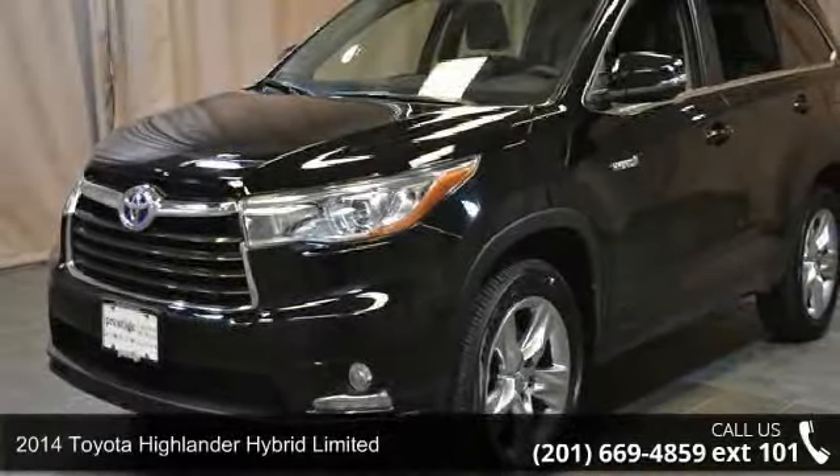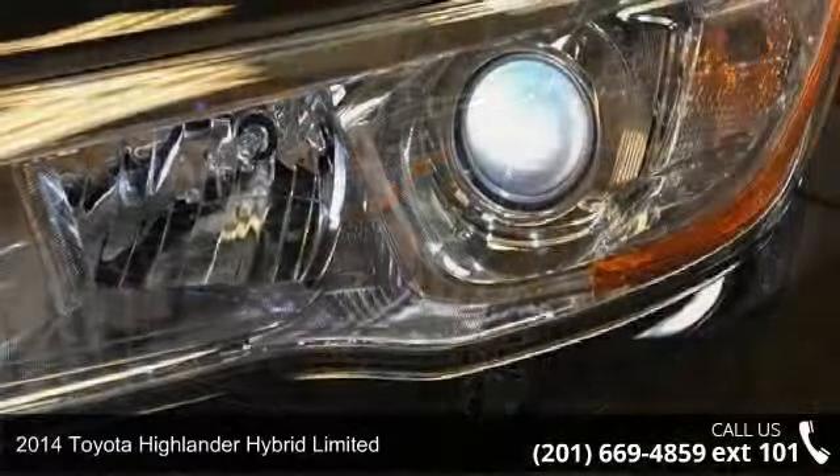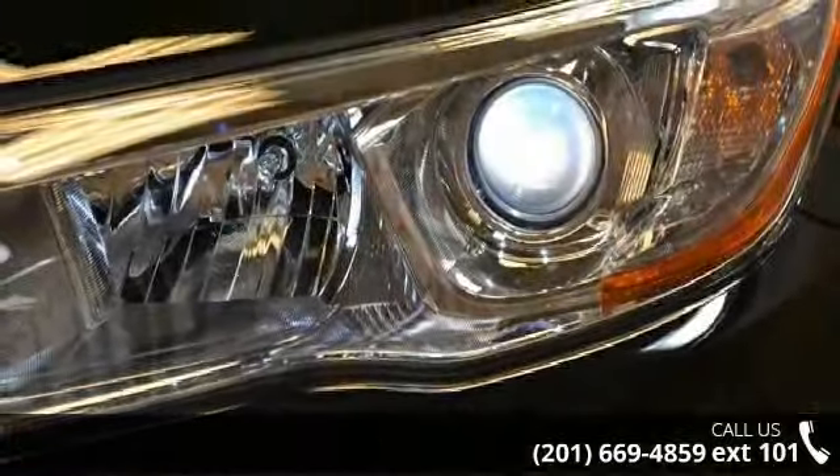Check out this 2014 Toyota Highlander Hybrid Limited. If you are looking for an automobile with great features, look no further.